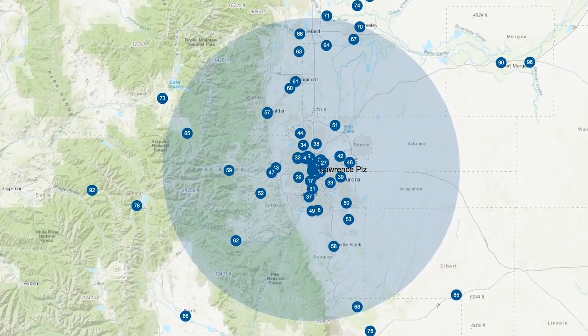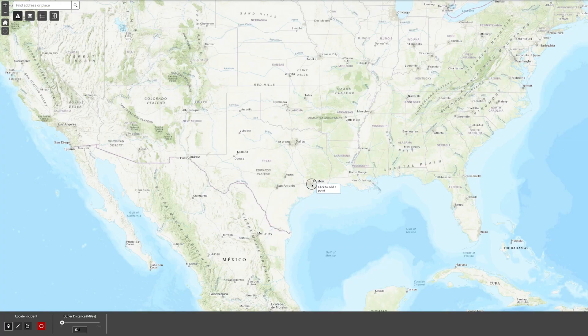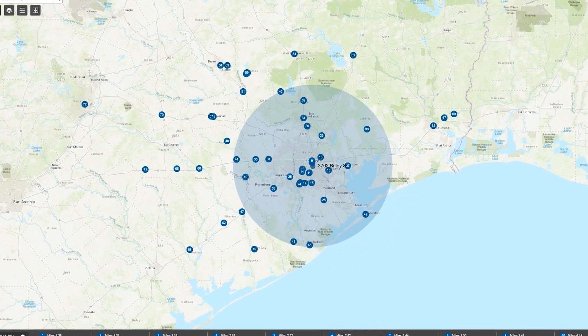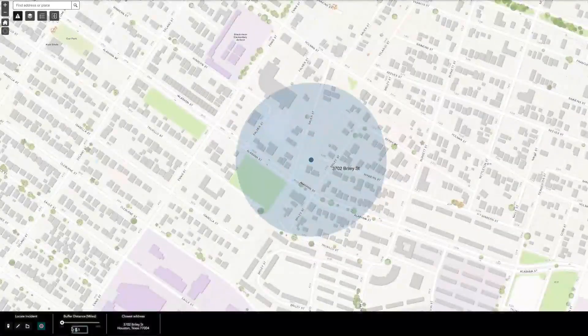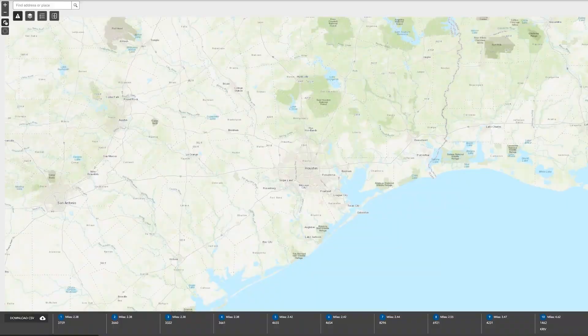Being able to tell how much precipitation a piece of land is likely to receive is incredibly helpful in the farming industry. GIS software also enables the use of GPS-based applications, along with smart machinery to optimize the application of fertilizer and pesticide. So since the farmer making use of the GIS system is able to see which portions of his land are more useful than others, and at what times, he will also be able to save money, effort, and time by only making use of these certain areas.